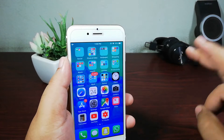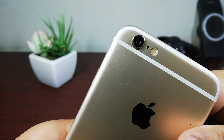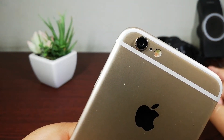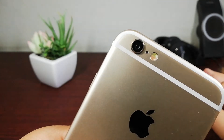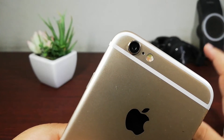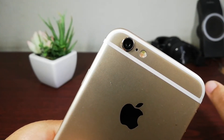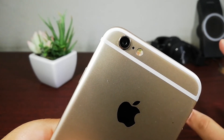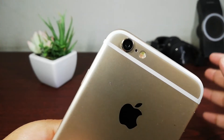Moving to point number 2: the cameras. If you are going to buy a device in 2018, you definitely want a good camera setup. On the back you are getting an 8-megapixel camera that shoots up to 1080p, which is nice. Outdoor quality is really amazing and I'm satisfied with the indoor quality too. Overall you can click good pictures, and for social networking this is a really good camera.